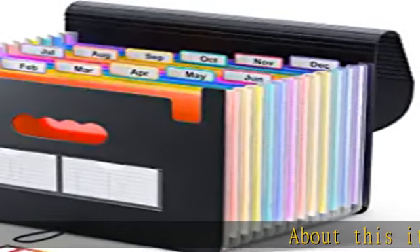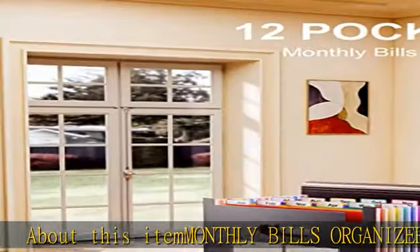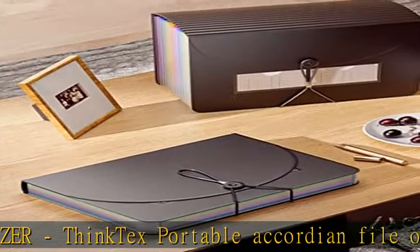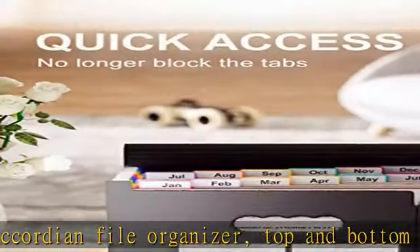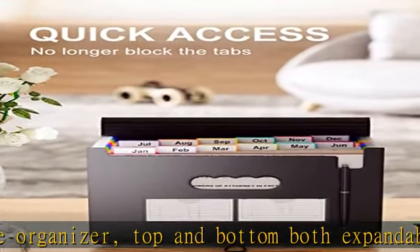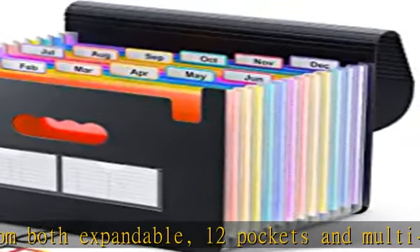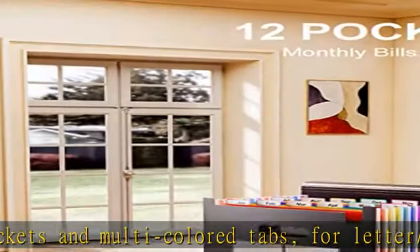About this item: monthly bills organizer. Think text portable accordion file organizer — top and bottom both expandable, 12 pockets and multicolored tabs, letter and A4 size. Large capacity 12 pockets organizing all in one place, expand and shrink with growing files flexibly. Closed bottom makes papers stay in the proper slot.